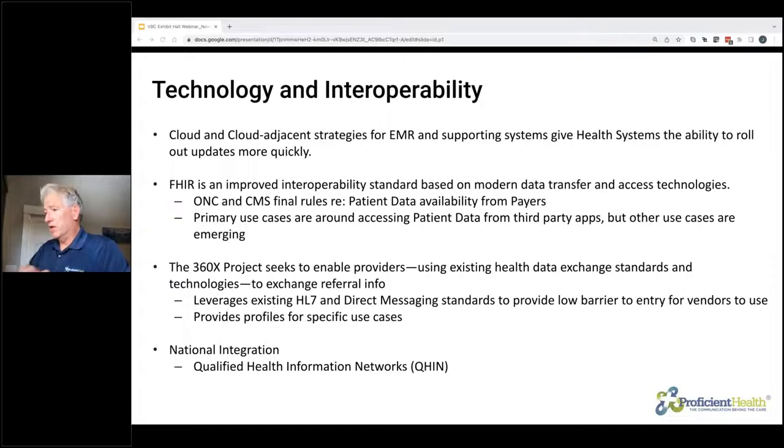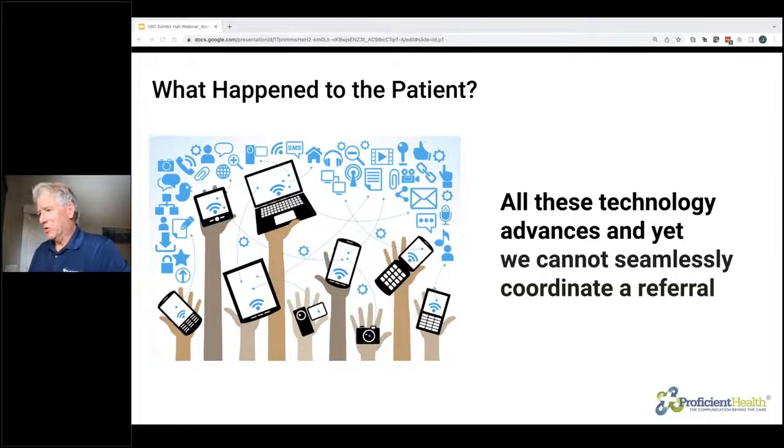However, there's one other important thing that needs to be considered here, and that is the patient. We can get all these EMR systems — PCP EMR, specialist EMR — all connected, but we still can't seamlessly coordinate a referral. There are some important trends in patient engagement as well, and one of the things we've seen with our customers is the overwhelming desire of patients to get more involved in the process, have more transparency, and have more control.